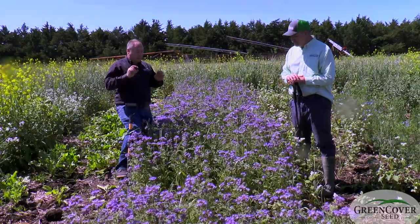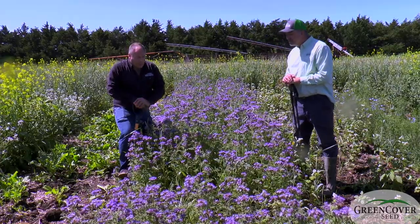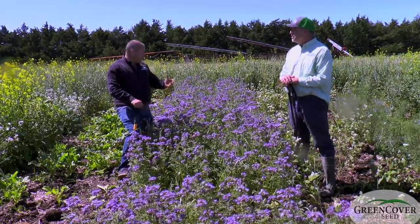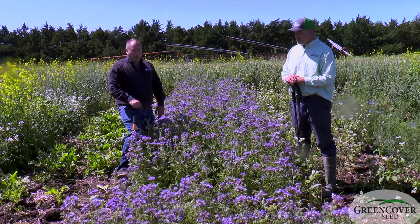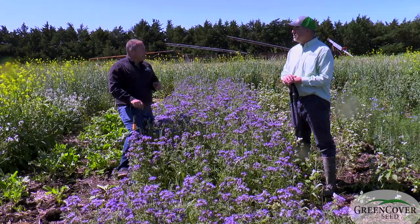That root system also has a reputed ability to make potassium more available. So kind of what buckwheat does for phosphorus, Vesalia does for potassium.